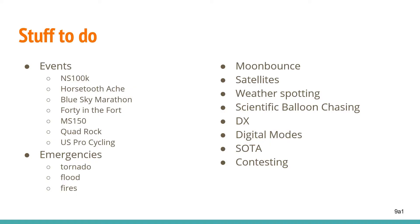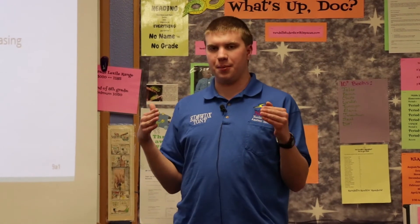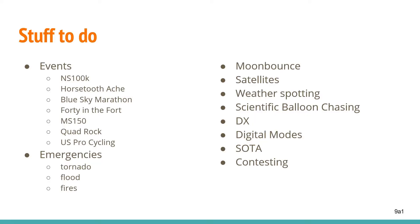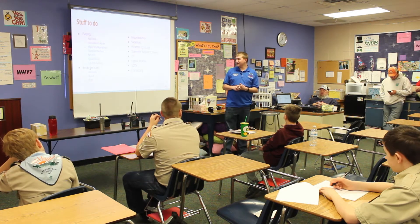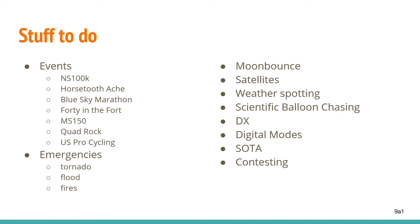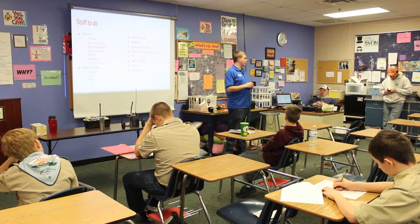Scientific balloons: you launch weather balloons with scientific equipment on them, and as they're falling back to earth, you go into the field and track them to pinpoint their landing location so they can be recovered along with the data they carry. Last time we covered DX — talking to people who are far away. Digital modes combine radio and computers, allowing a whole bunch of different encoding and decoding modes for radio. Summit on the Air — Dave does this — you hike up to the top of a mountain and plop down your radio and talk across the country.